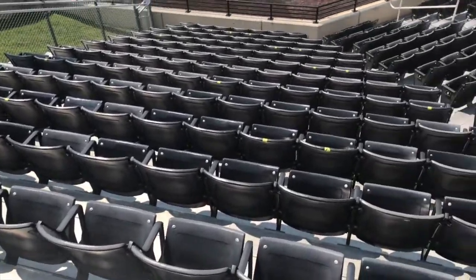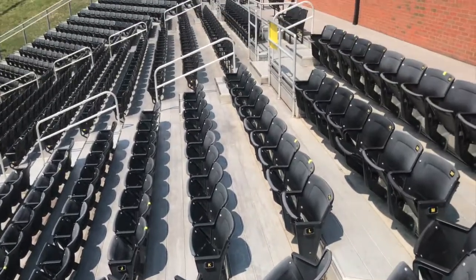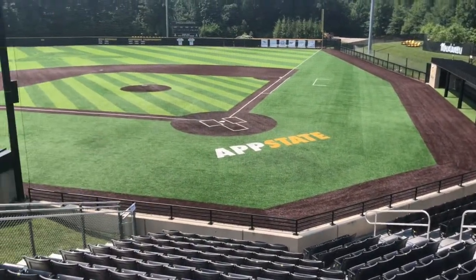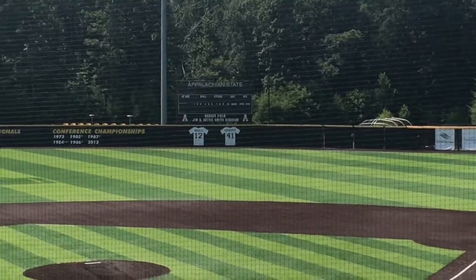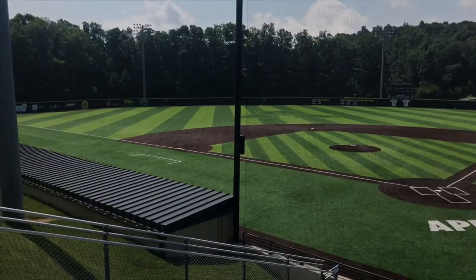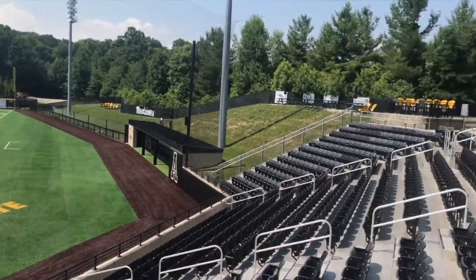You got some nice plastic theater-style seats. You got dugouts, you got this synthetic turf, you got a basic scoreboard out there, retired numbers. Obviously this is Appalachian State's ballpark, but I believe the Boone Bigfoots make this a kind of a nice place to check out a game during the summertime.